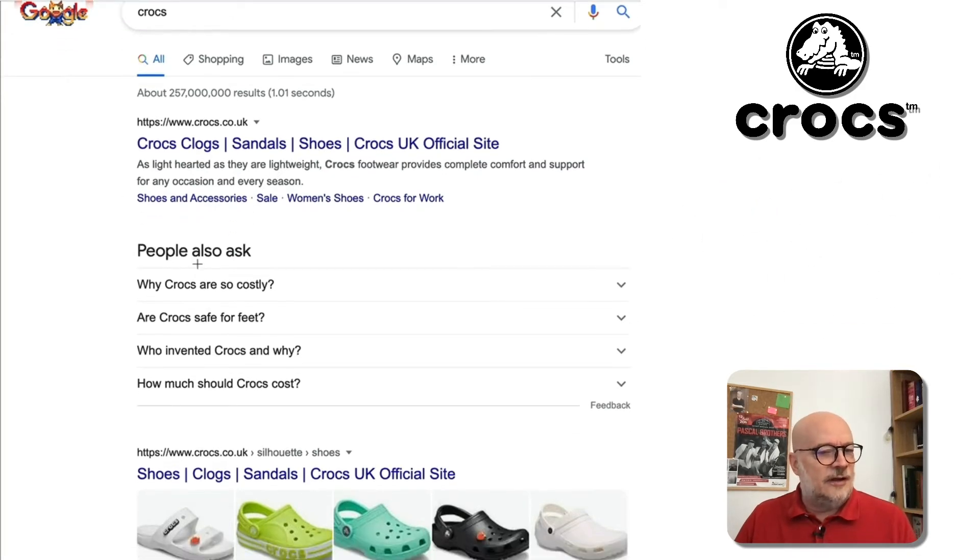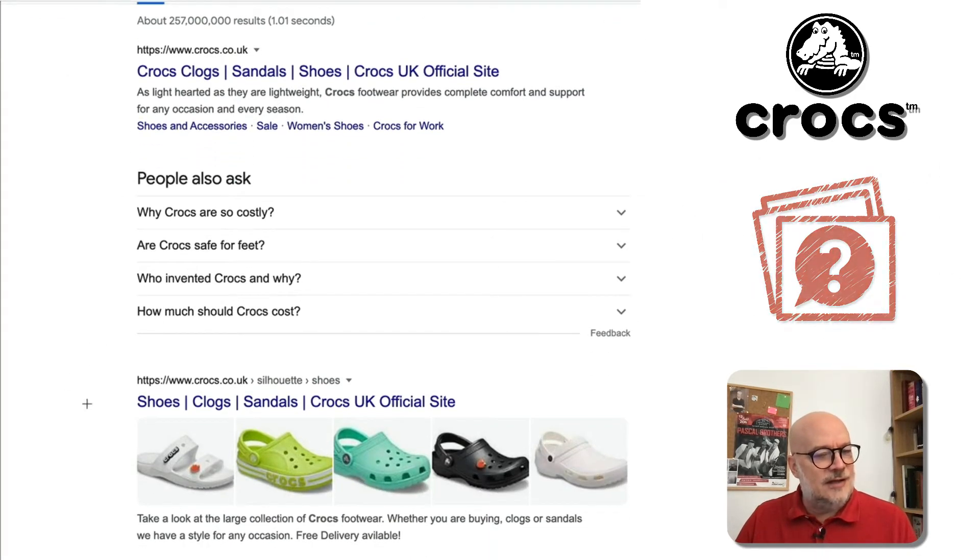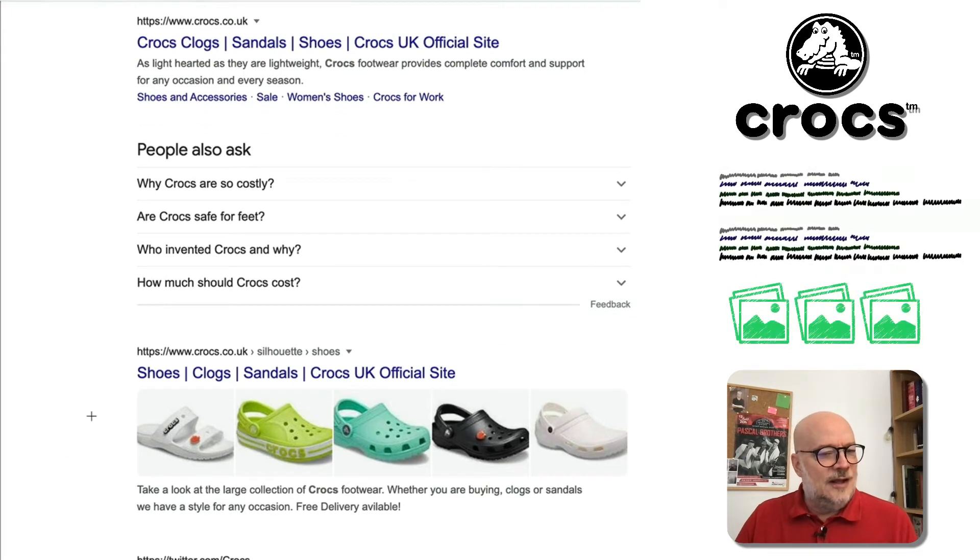They're ranked number one. They've got people also asked, but here we immediately see the third result from their site is actually showing — Google is showing an image gallery in a blue link. We saw this for the first time last week. This is another example that Katrina from the CaliCube team sent me. I think she is seeing some of Google's more advanced and exciting testing, which is wonderful.